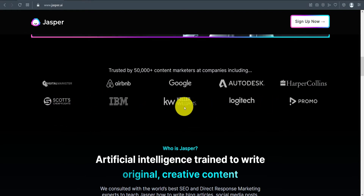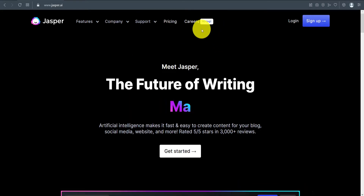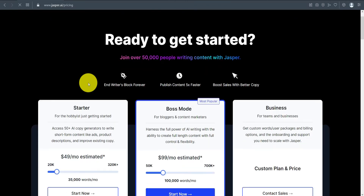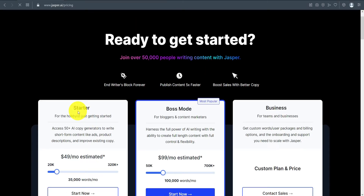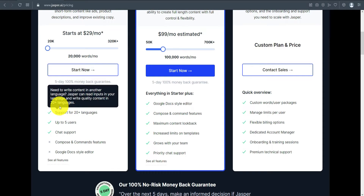Talking about the pricing, there are three plans: Starter, Boss Mode, and Business. The Starter plan goes up to 20k words and starts at $29 per month. It includes 50-plus AI templates, support for 20-plus languages, and chat support. The only thing is, the long-form editor is only available in Boss Mode.